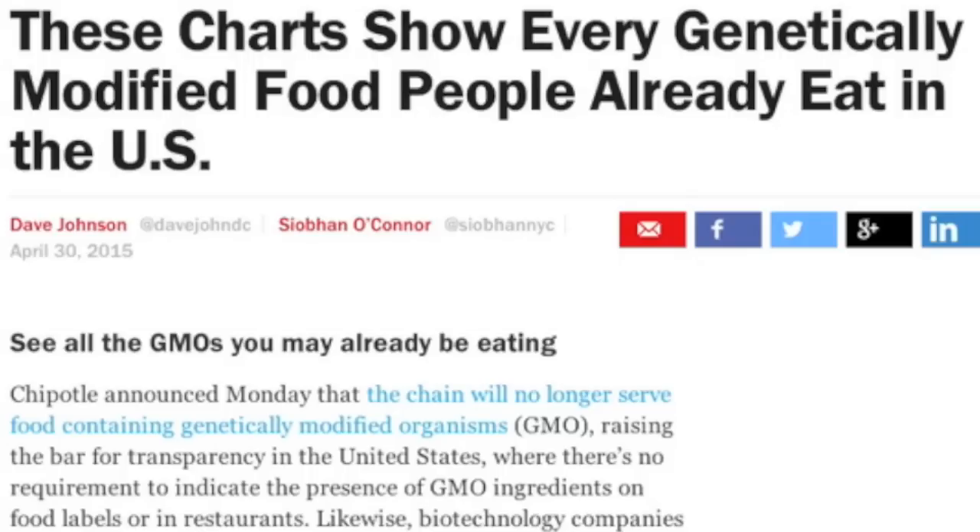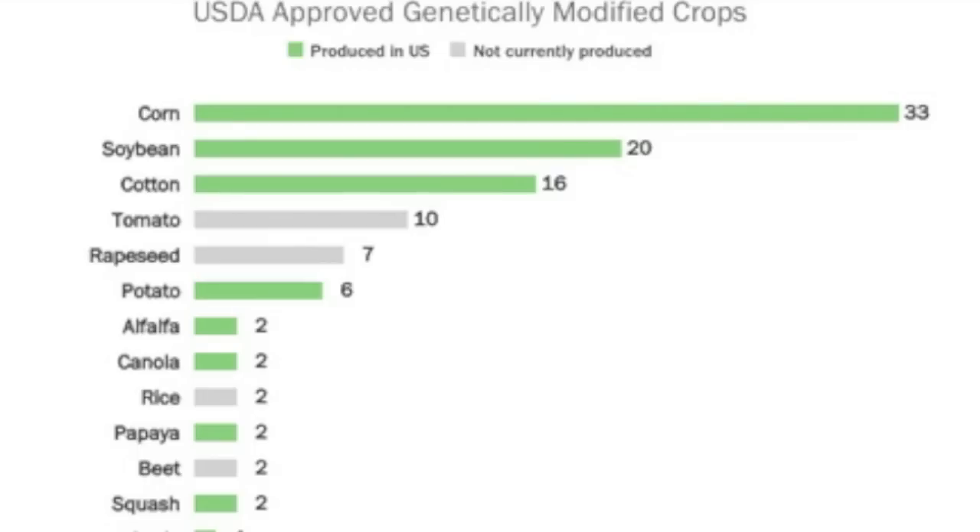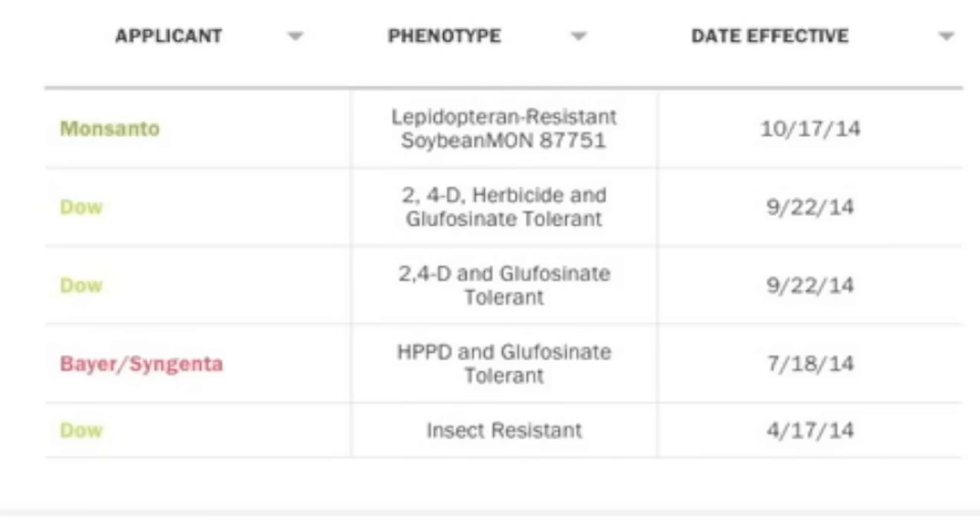The final link for today is to a great article on what GMOs we are already eating, how long we've been eating them, and who is responsible for these nice little middle fingers to nature.